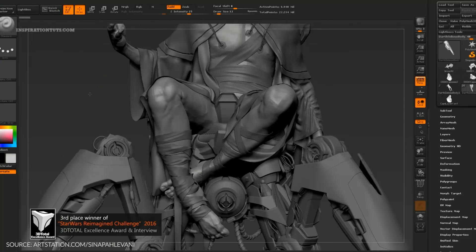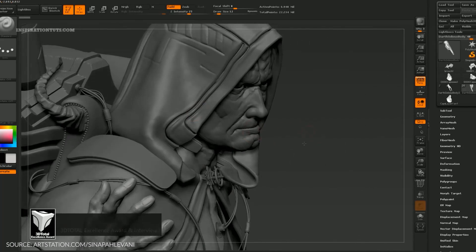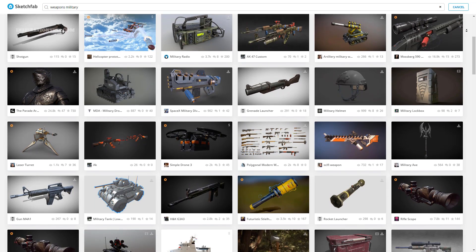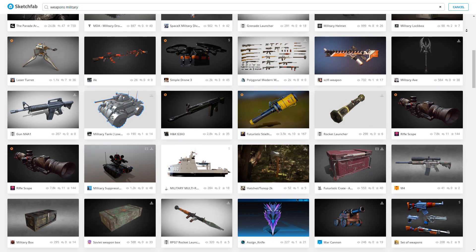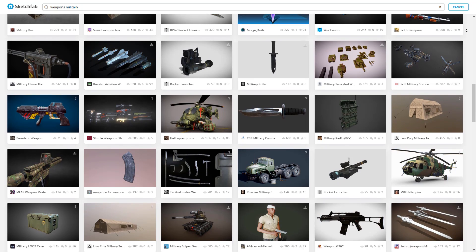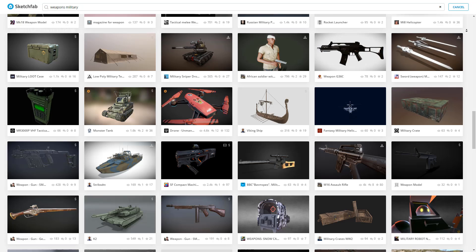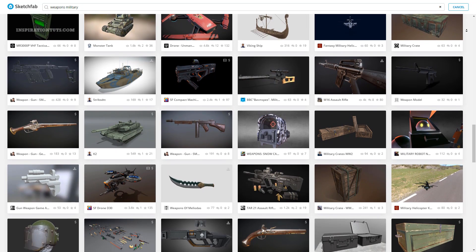When you put your model for sale, you need to adjust your price according to the marketplace. Look at similar 3D models of the same quality and determine a reasonable price. This way, 3D artists will make sure they are not undercutting each other, because that would hurt the industry overall by devaluing the importance of 3D artists' work.